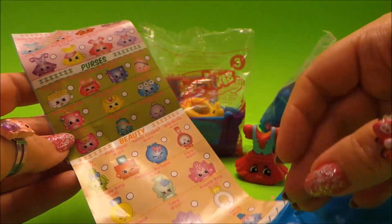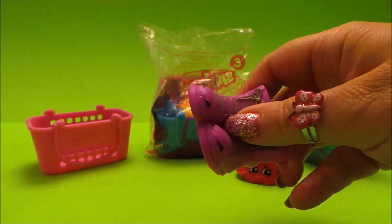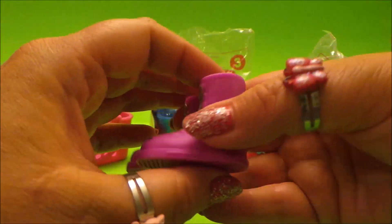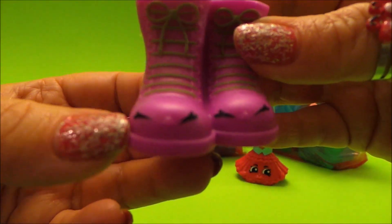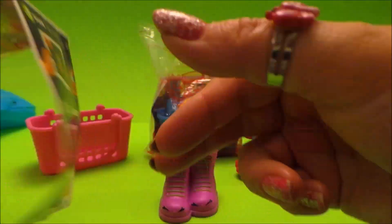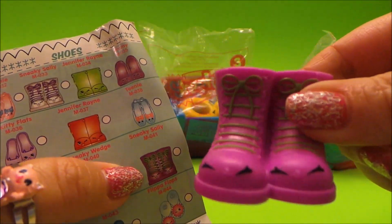There are over 50 to collect in all, so let's open the blind baggie. Oh wow, look at these — they're amazing! They're larger than ordinary Shopkins and quite heavy. A lovely purple colour and I particularly like the eyes at the front and the great laces — super cute! Let's look on our Shopkins shopping list to find which ones we have. I think they are... that's it — Sneaky Sally! Very cute.